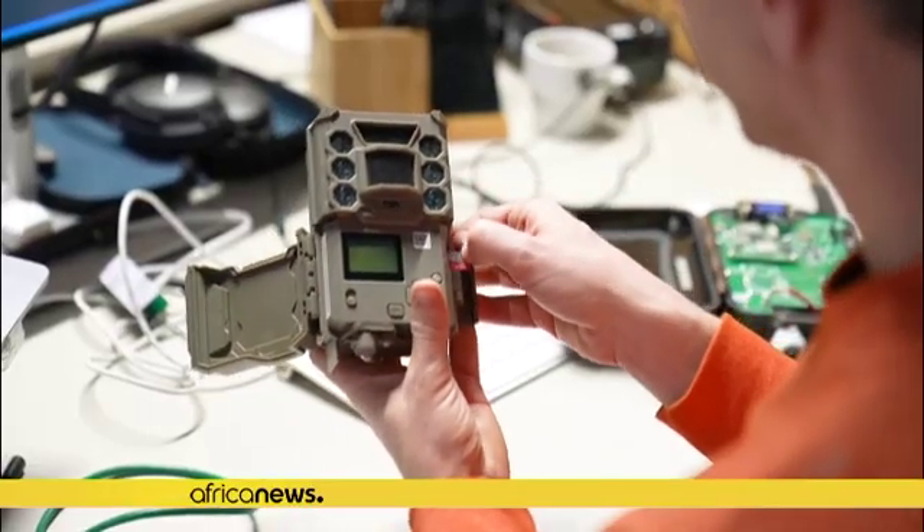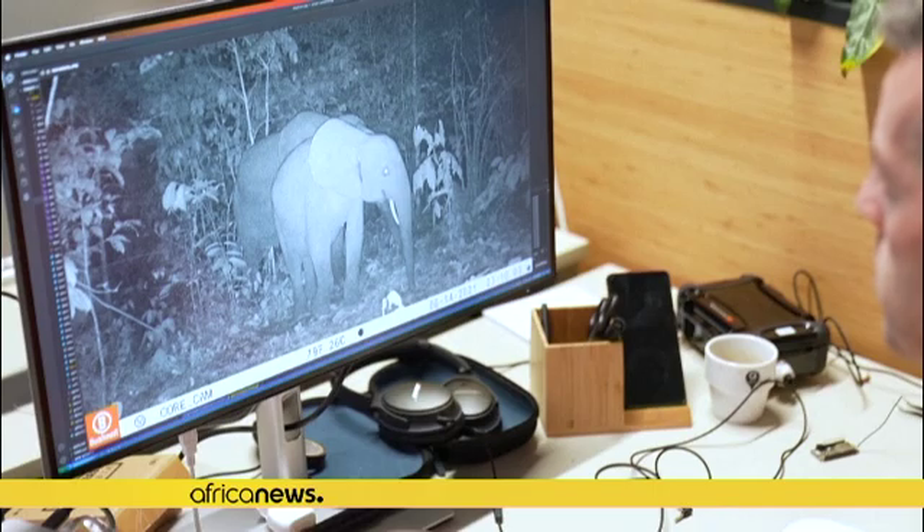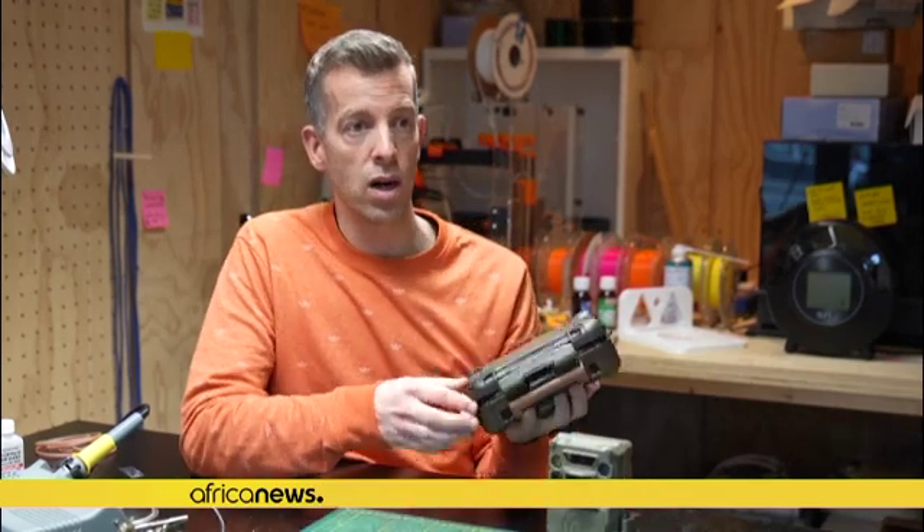This is a boon for national parks which cover vast areas, making it physically impossible for the small number of rangers to be everywhere all the time. So we developed a smart camera system that can in real time track down people or animals in huge remote areas. This consists of a camera trap that we modified so that it can wirelessly talk to our mini computer.